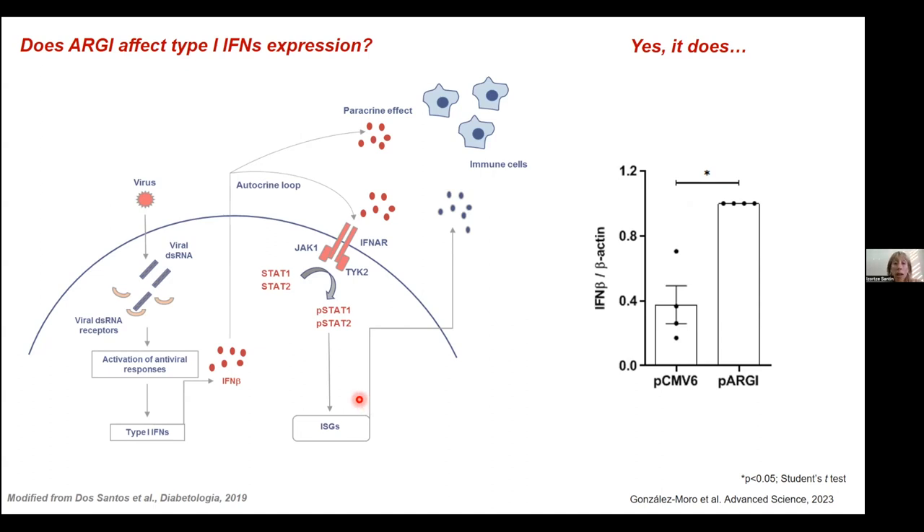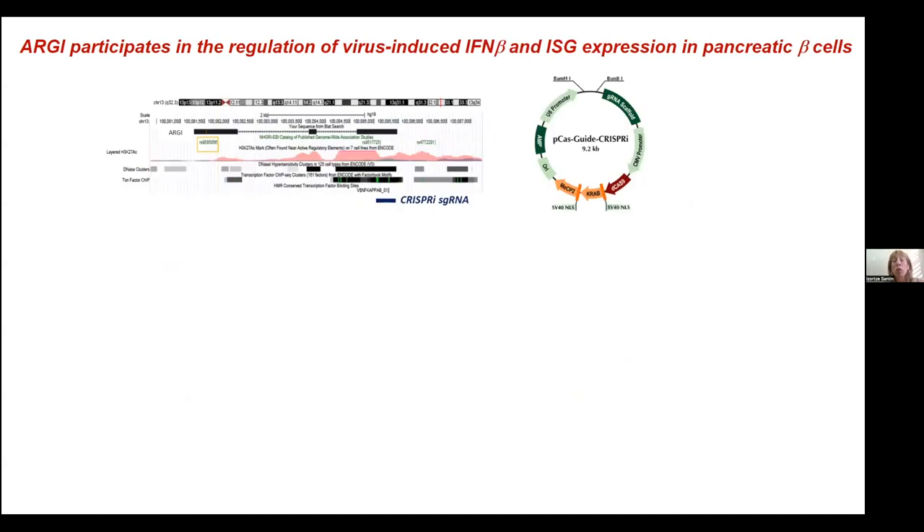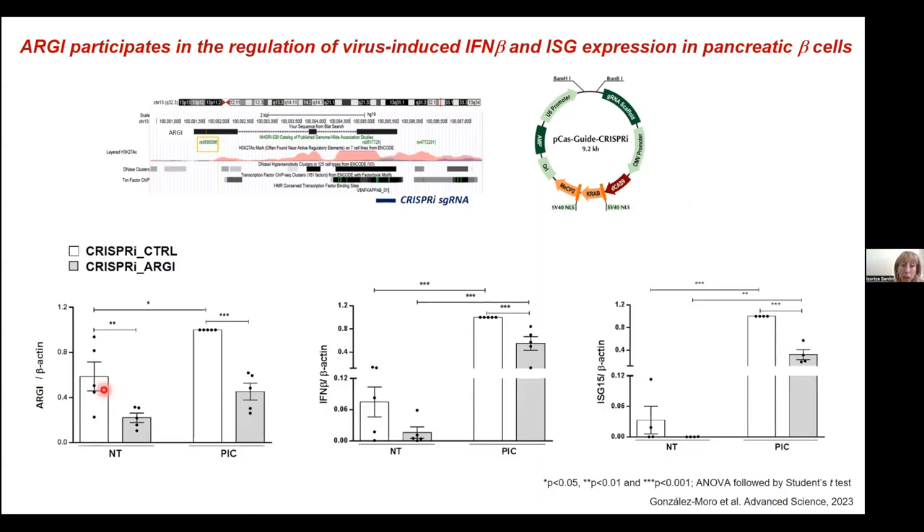We decided to check whether ARGI was really regulating interferon beta transcription and other ISGs. We performed a CRISPR inhibition experiment — CRISPR-i — in which using one guide RNA and one inactivated Cas9 fused to a transcriptional repressor, we can repress the expression of ARGI in pancreatic beta cells. We could inhibit its expression quite nicely both in basal and also in poly I:C-transfected beta cells. Mainly when the cell was transfected with poly I:C and ARGI expression was downregulated using this approach, we could see a reduction in interferon beta expression and also in the well-known interferon-stimulated gene ISG15.